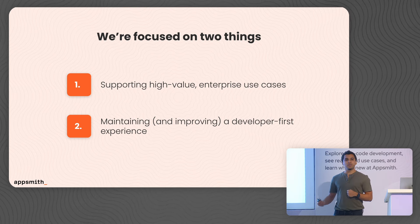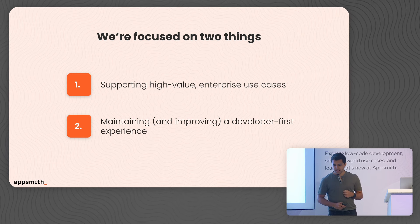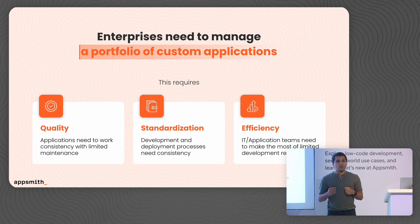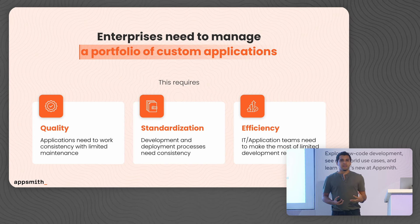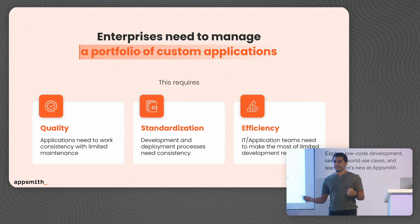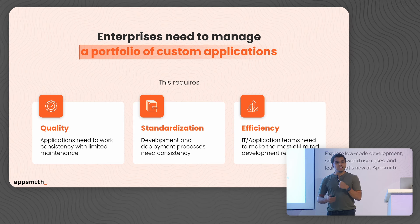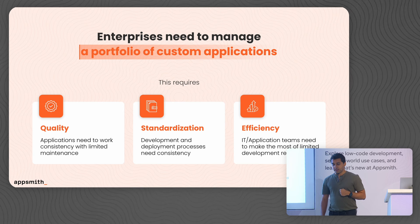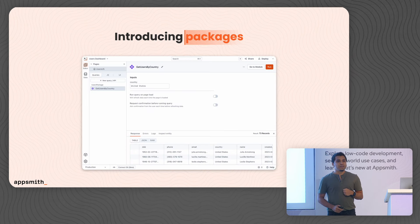We need to bring in these new capabilities in a developer-first way. When we think about enterprises, we now understand that these organizations have a plethora of applications to manage. They also need the underlying tools to maintain these applications, to drive standardization in the way that these apps are built as well as deployed, and to accelerate development in a way that ensures it's meeting their quality standards. And so, with that in mind, I'm really excited to announce that we are introducing packages.